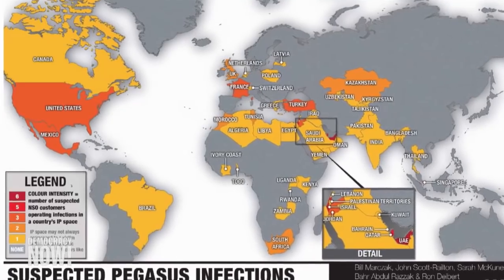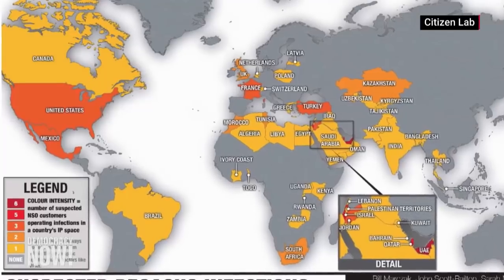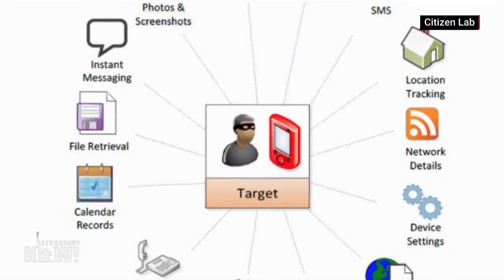Earlier this year, a massive data leak revealed Pegasus software had targeted the phones of thousands of journalists, activists, and political figures around the world for foreign governments and NSO Group clients.